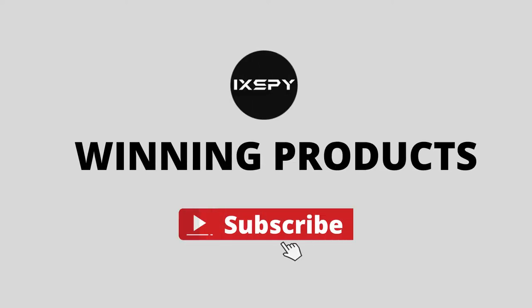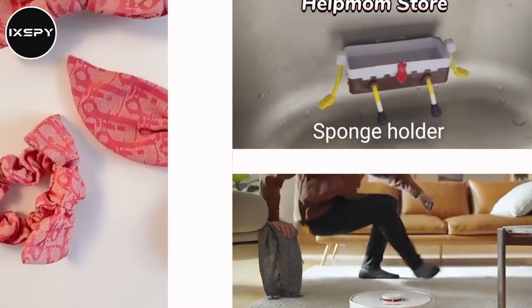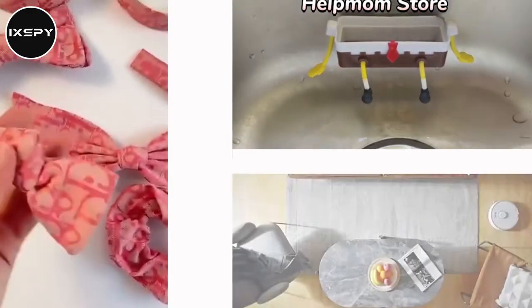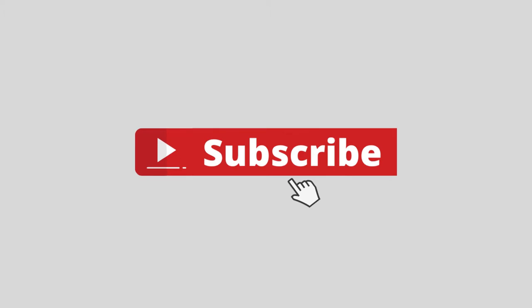Hello, dear friends. This is Winning Products. We search for winning products from AliExpress and share them with you. All the links of products are shown in the description below. Subscribe to the channel for more winning products.